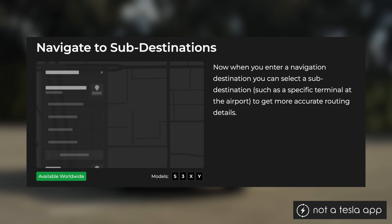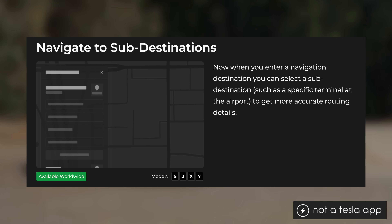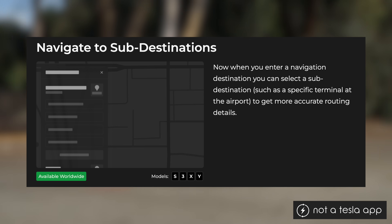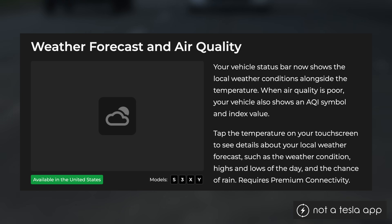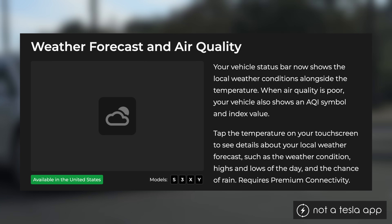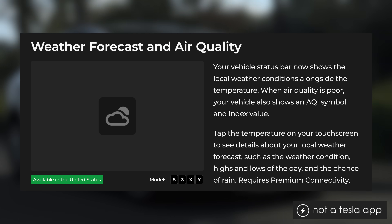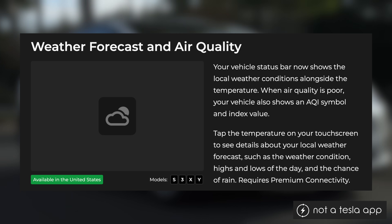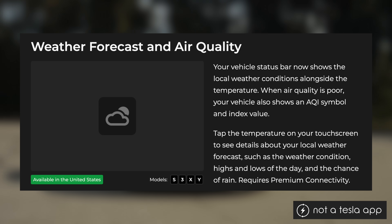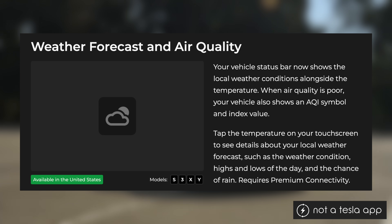Another feature in this update is navigating to sub-destinations, like a specific terminal at an airport. Now when you enter a destination into the navigation system, some locations will have a sub-destination list for more accurate routing. Tesla has also added weather and air quality information to the status bar on the center display. Your vehicle will now show local weather conditions alongside the temperature, and when there is poor air quality outside, it'll show an AQI symbol and index value. You can tap on the temperature to see details about the local weather forecast, including the highs and lows of the day and the chance of rain — that will also require premium connectivity.